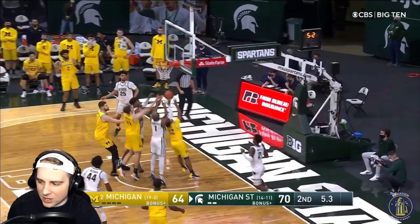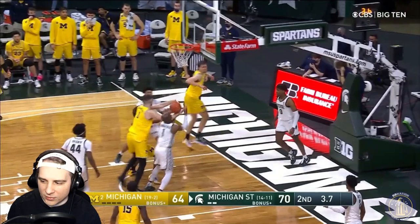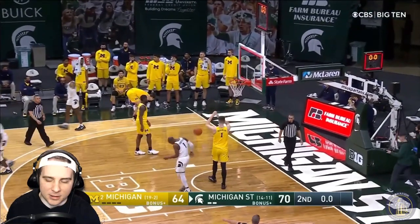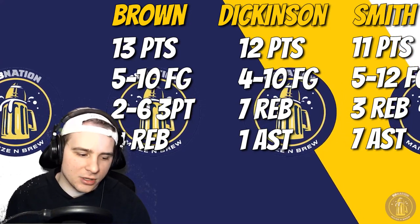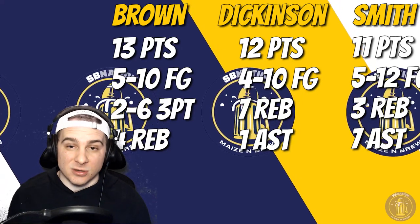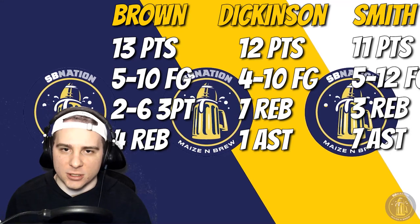Key stats: Shawnee Brown — 13 points, 5 of 10 shooting, 2 of 6 from three, 4 rebounds. Dickinson — 12 points, 4 of 10 shooting, 7 rebounds, 1 assist. Mike Smith — 11 points, 5 of 12 shooting, 3 rebounds, and 7 assists. Wagner had 10 points; Livers had 9 points — neither were particularly efficient. For the MSU side: Rocket Watts had a crazy day with 21 points; Aaron Henry had 18 points as well; and Hauser had a better game than usual with an efficient 11 points.